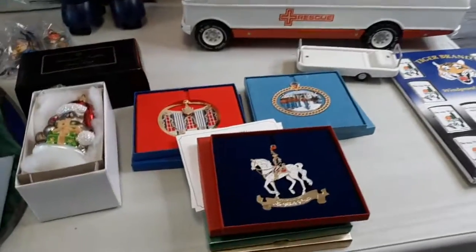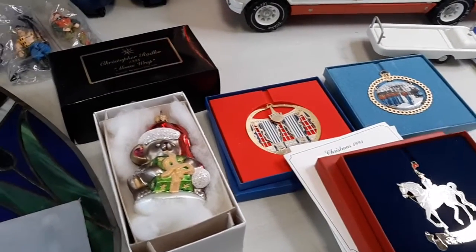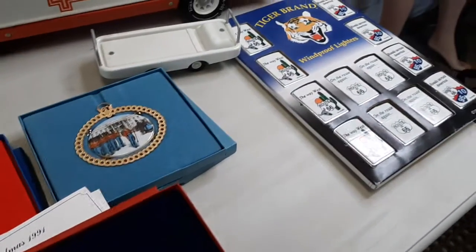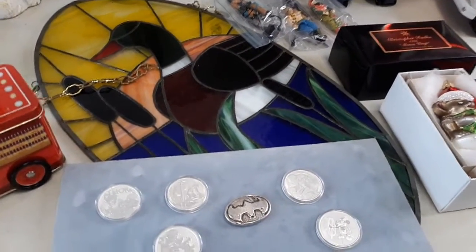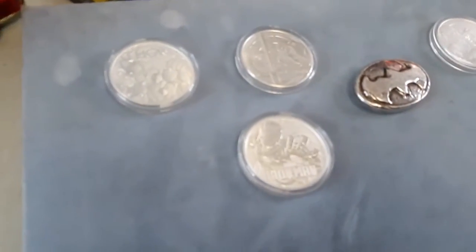We've got several holiday items this time. We've got some Christopher Ratko glass ornaments, some White House ornaments, several stained glass pieces that are nice, and some nice silver rounds as well as some coins.